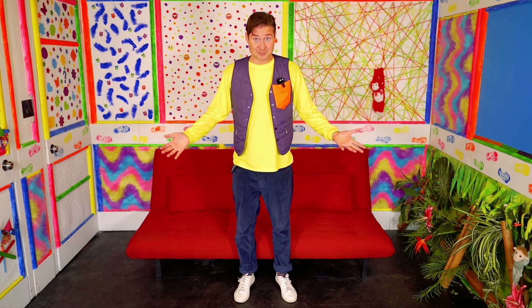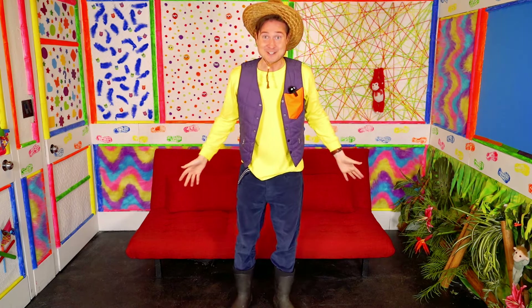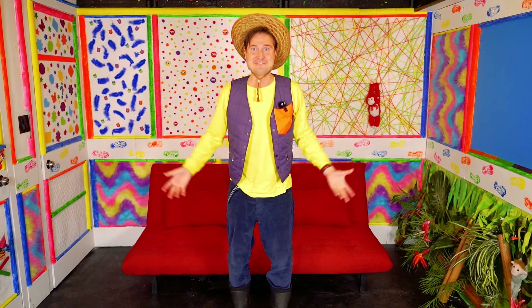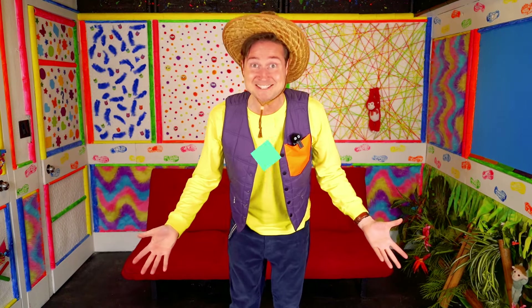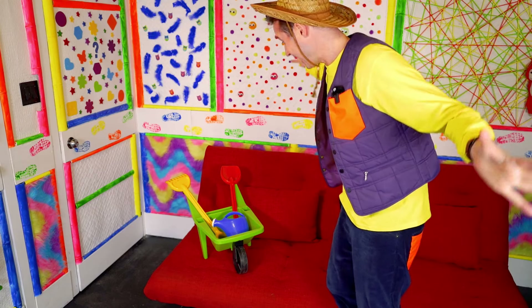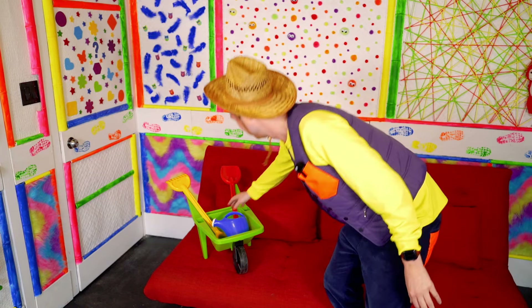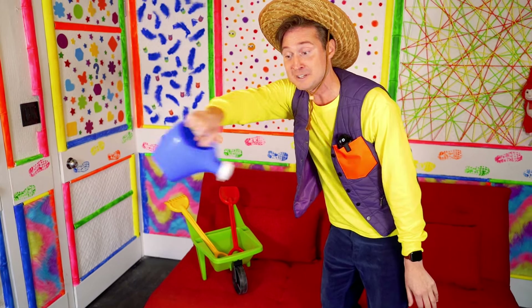Now that we've learned about farms, we have to dress like we're on a farm. So, with a little bit of magic! Perfect! We look like we're on a farm! But now we have to make the Adventure Room look like a farm. Why don't we use a little more magic? First, we'll need tools to help us grow our crops, our fruits and vegetables. Perfect! A wheelbarrow full of tools like a shovel, a rake, and a watering can to make sure that all of our fruits and vegetables get a nice drink.